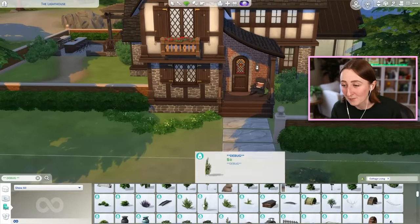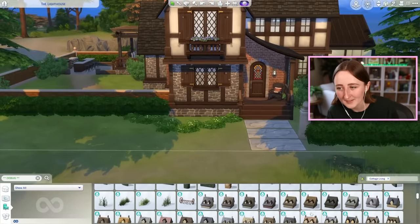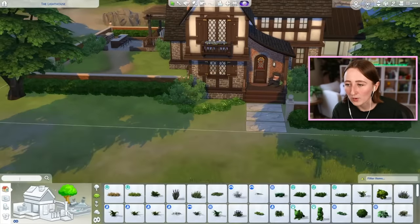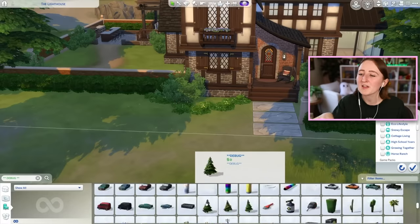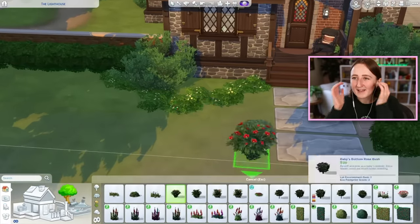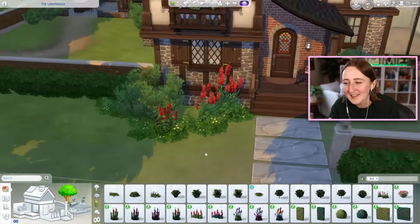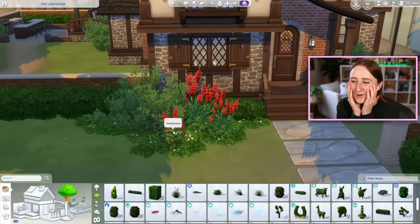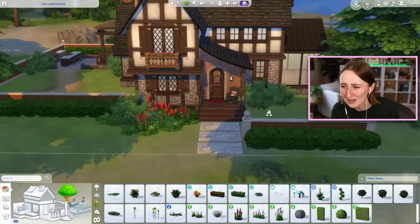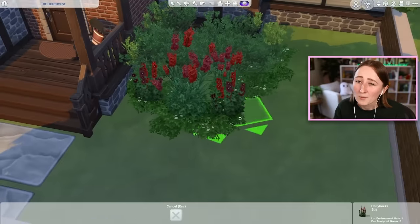I used to build on this island in Windenburg all the time. Way back before we had any actual beach lots in the game, I used to pretend that this Windenburg island was a beach — and it's not. It's like a forest, and yes there is water, but there is nothing beachy about this place. But I would come here and cover the whole terrain with sand and build a beach house here, which is so funny because now we have Sulani and it's an actual beach world. Even Chartosa has a beach lot, but we just didn't have that back then — we had to make do with Windenburg.